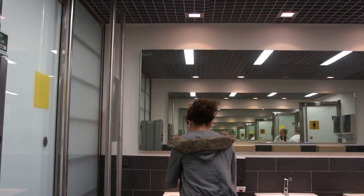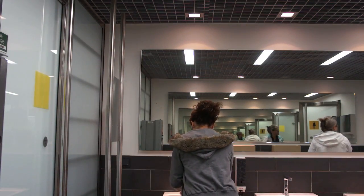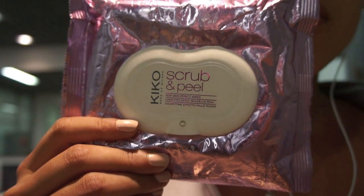To start off, you want to make sure your hands are clean, so wash them with warm water and soap. Here I'm going to use Kiko scrub and peel wipes to cleanse my face from dirt, oil, and makeup.